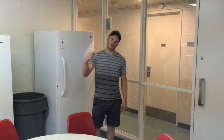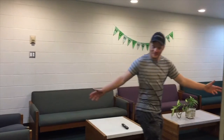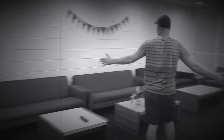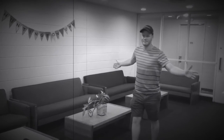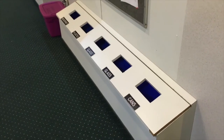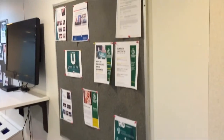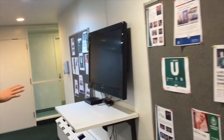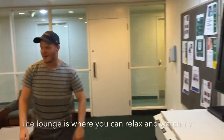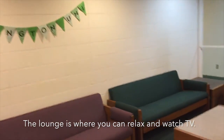Now we can go over to the lounge. Here's the lounge. We have a recycling system here for cans, plastic, and paper. We have a nice bulletin board for all your news and updates. We have a TV if you're watching sports, cartoons, and everything. And we have nice little tables and couches to lounge, play guitar, and hang out with your friends.